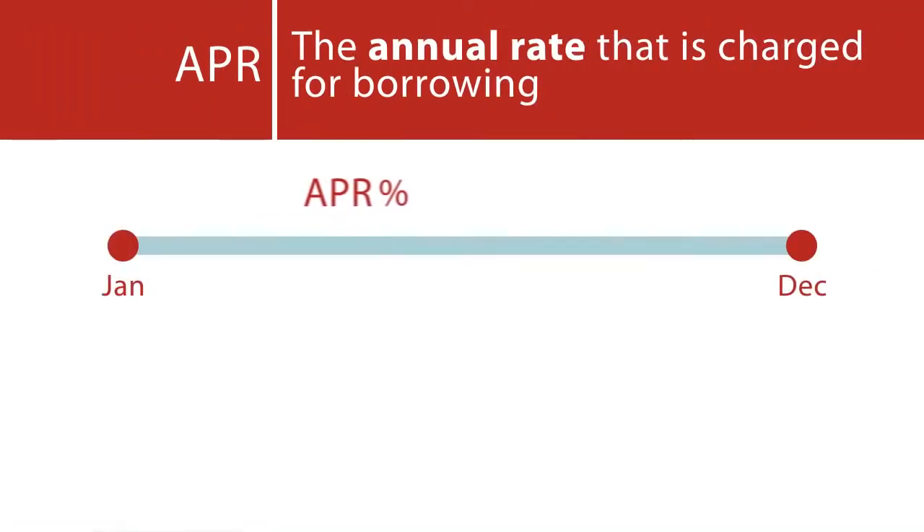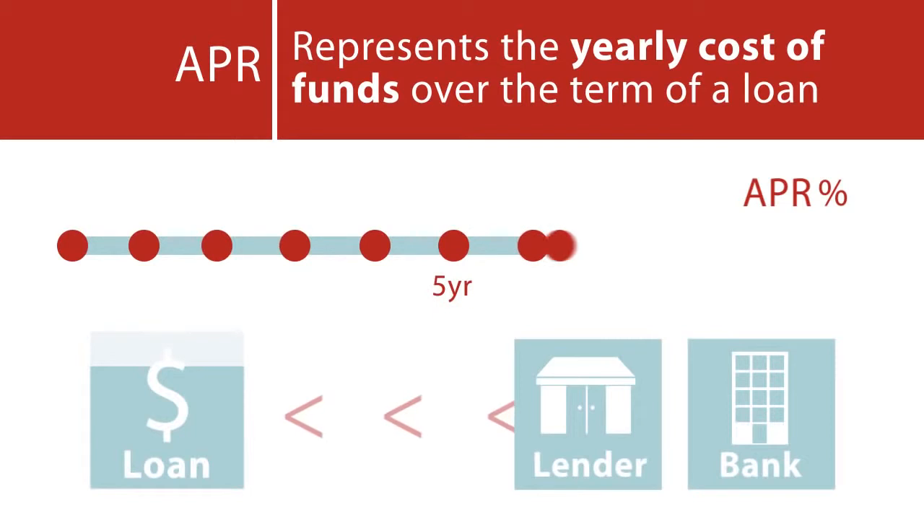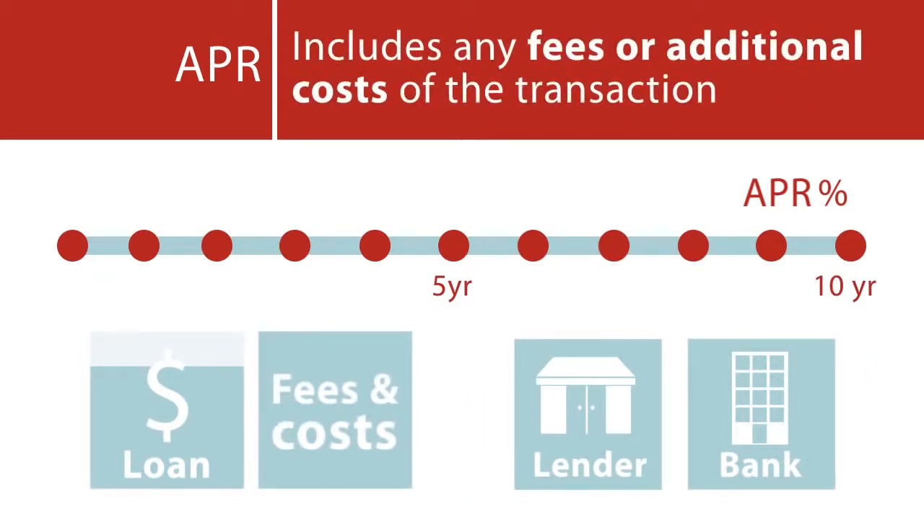APR: The annual rate that is charged for borrowing. It's expressed as a single percentage number that represents the actual yearly cost of funds over the term of a loan. This includes any fees or additional costs associated with the transaction.